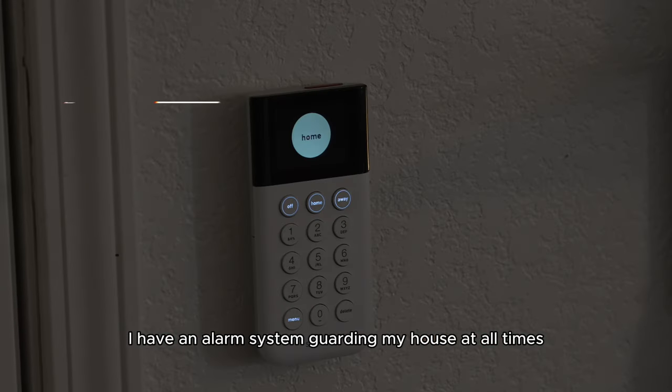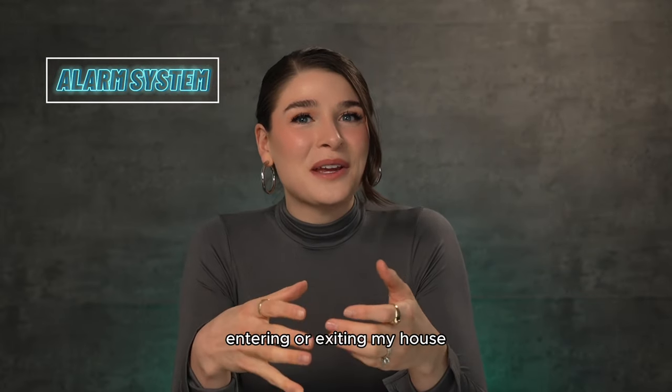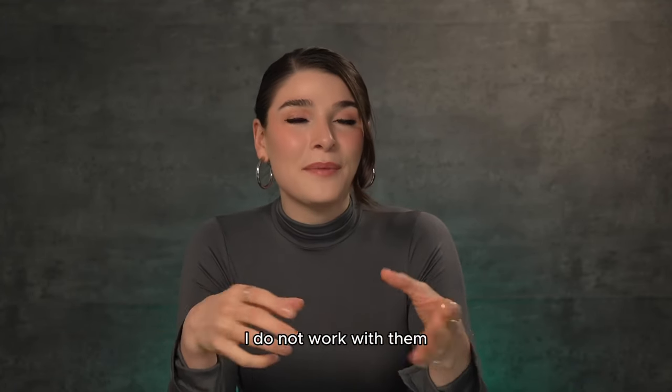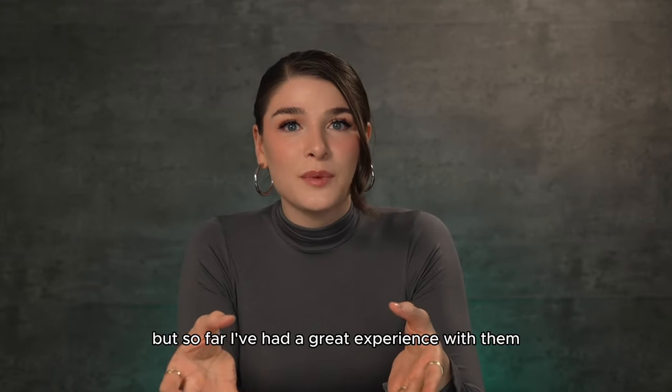Firstly, I have an alarm system guarding my house at all times. The only time it's off is when I am entering or exiting my house. The brand, if you'd like to know, is SimpliSafe. I do not work with them — they are not sponsoring this video — but so far I've had a great experience with them.